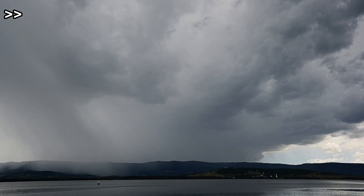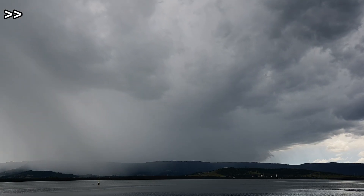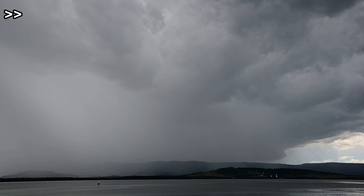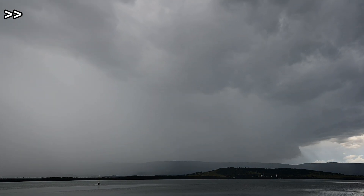Then later on, mid-morning to late morning, a couple of storms rolled in from the escarpment. They didn't look that impressive, but they were able to tap the coastal moisture.